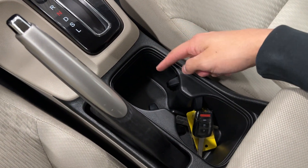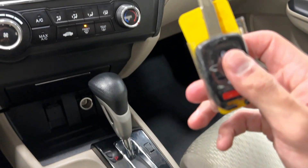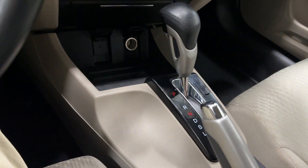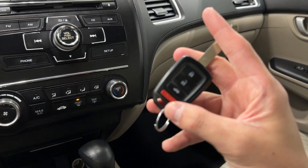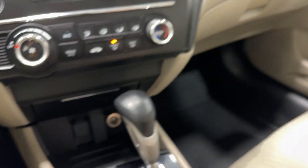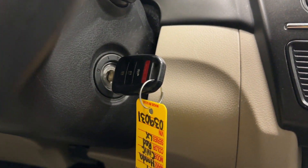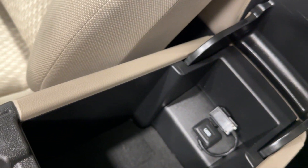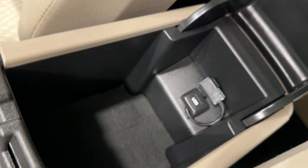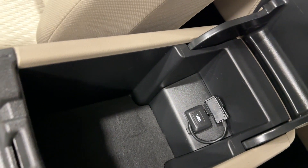Here we have one, two cup holders. And we have not only one but two extra keys in addition to our main key — so we have our main key, driver key, and then two extra keys. Center console has some extra storage, another USB, and the adapter to allow you to have access to Bluetooth music.